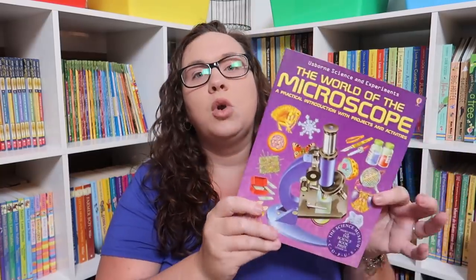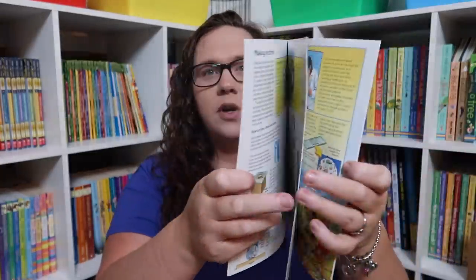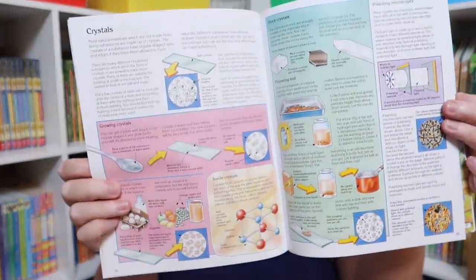The World of the Microscope — we recently got a really awesome microscope and microscope kit from Home Science Tools, and that haul will be coming soon. I thought this would be a really fun thing to have to offer her a little bit more as far as what we're looking at and how it works.